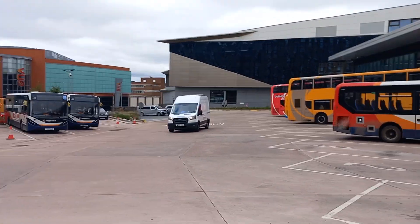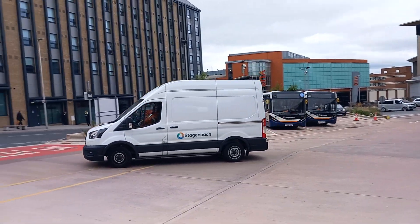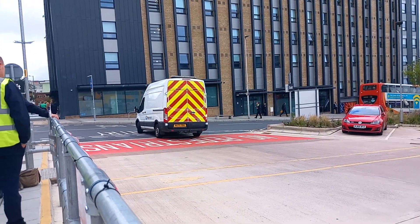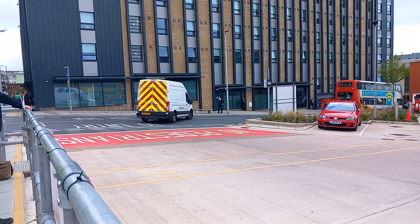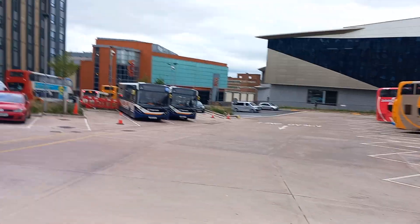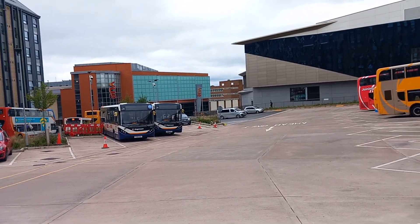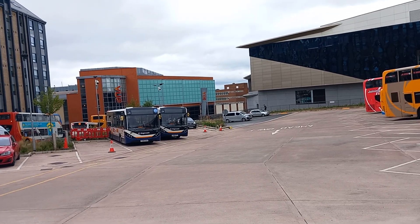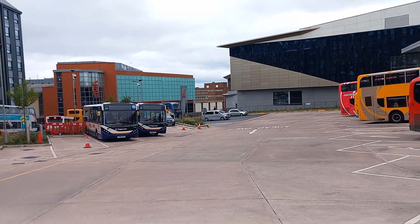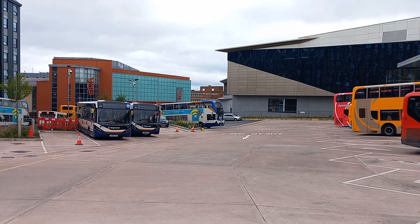I think they've done fixing that Enviro 400 MMC. Now that's departing. 159. And there's another bus coming up - that will be a 2. Yes, a 2. And that is another Enviro 400 - 15821.